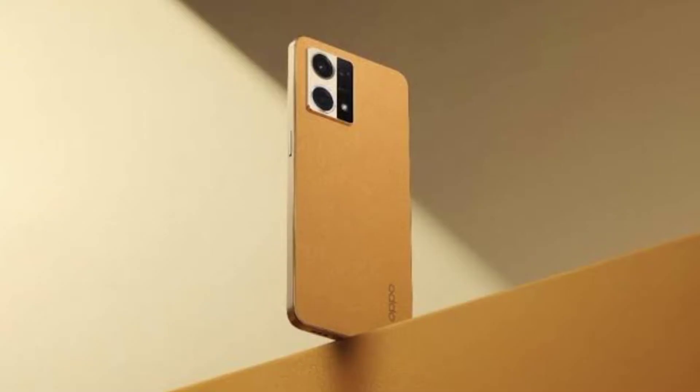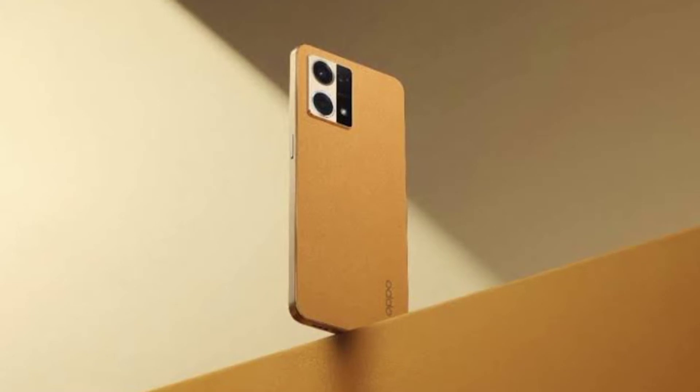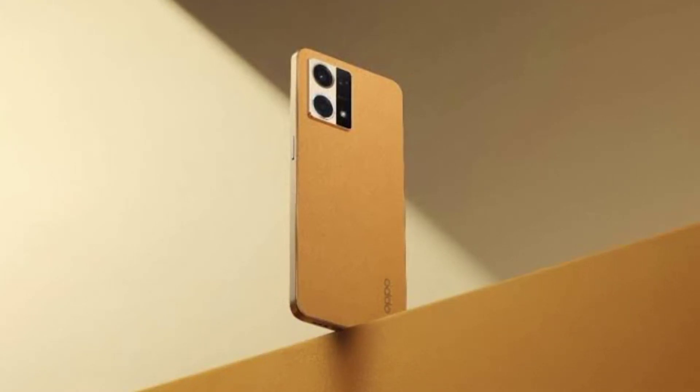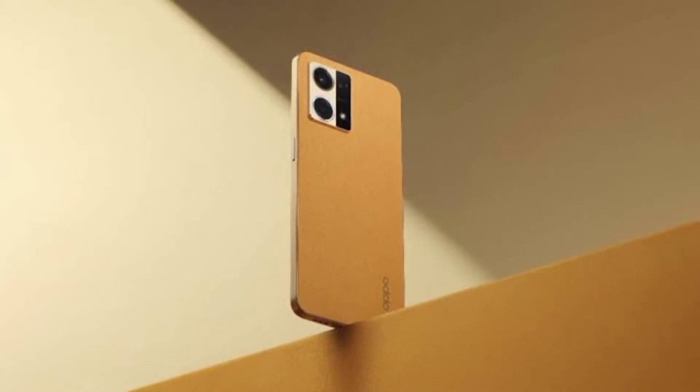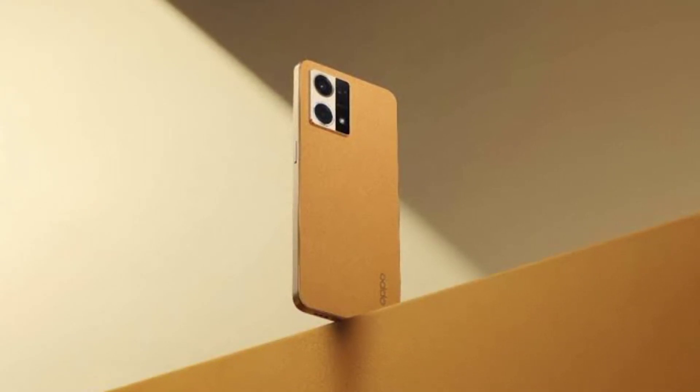In the market, there are two variants of Oppo F21 Pro — a 5G and a 4G version. There are differences between the two, and there are many improvements in the F21 Pro 4G.